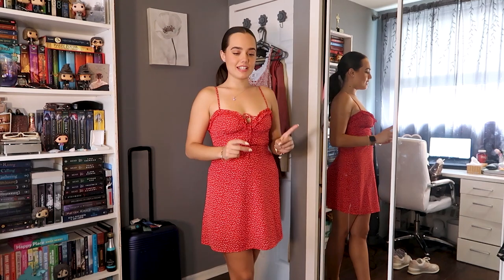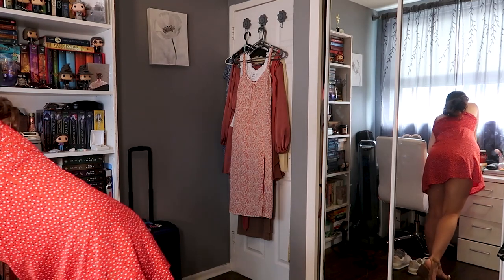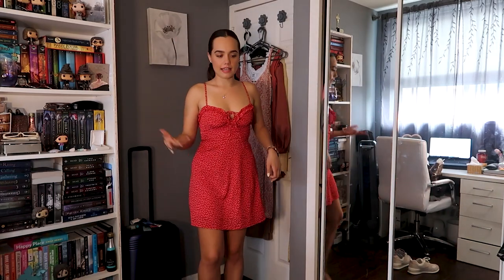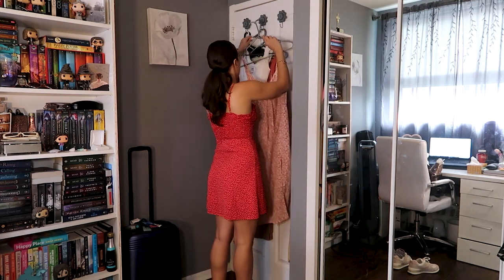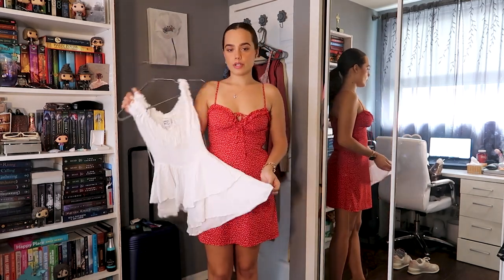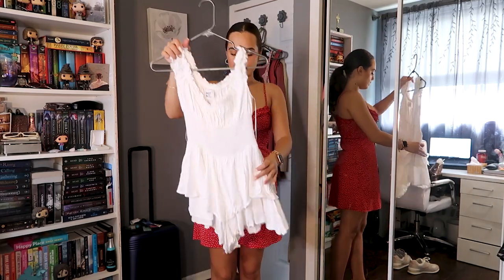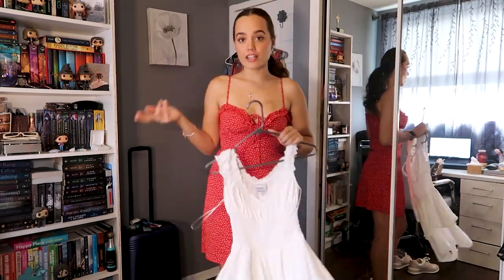Day 3 in Paris — we're going to the Louvre and Shakespeare and Co, which is my number one bucket list thing since it's a bookstore. We might also go to the park for a picnic. I'm thinking of wearing this white romper from Princess Polly, but it went through the wash and shrunk a bit, so I'm not sure if it'll be too short. Let's try it on and see.